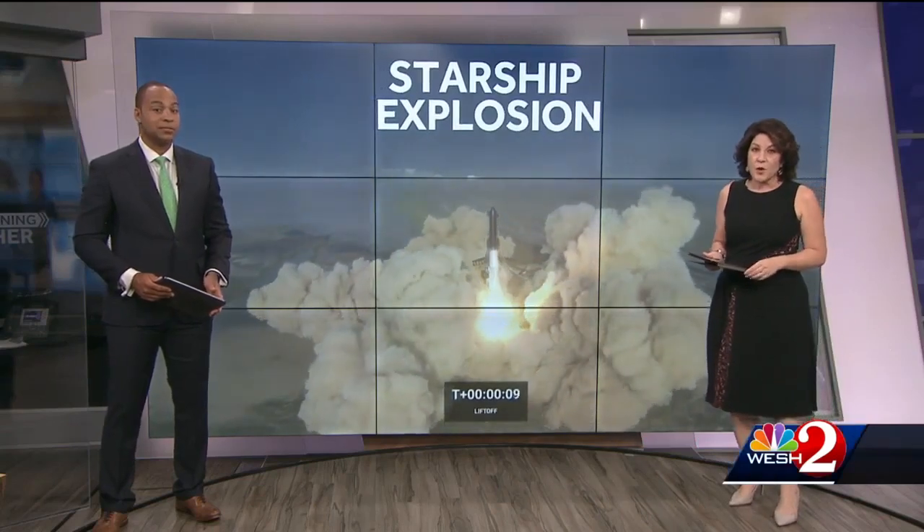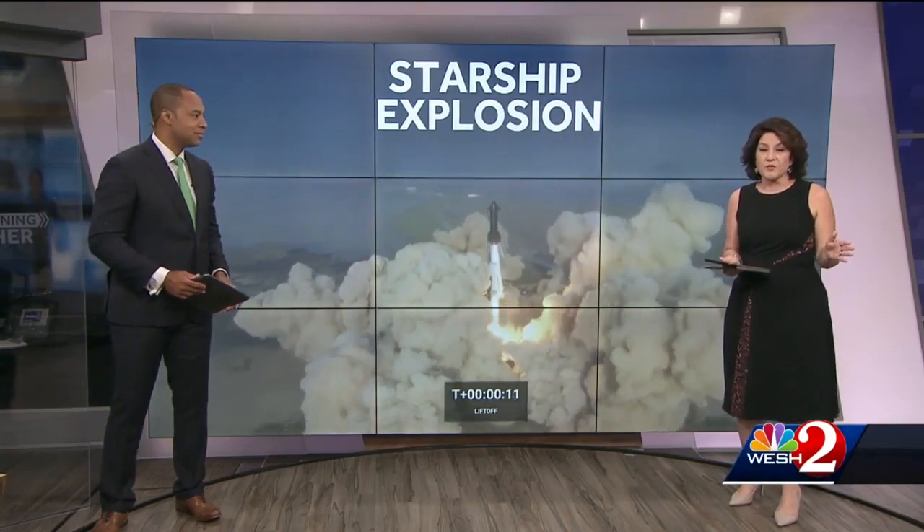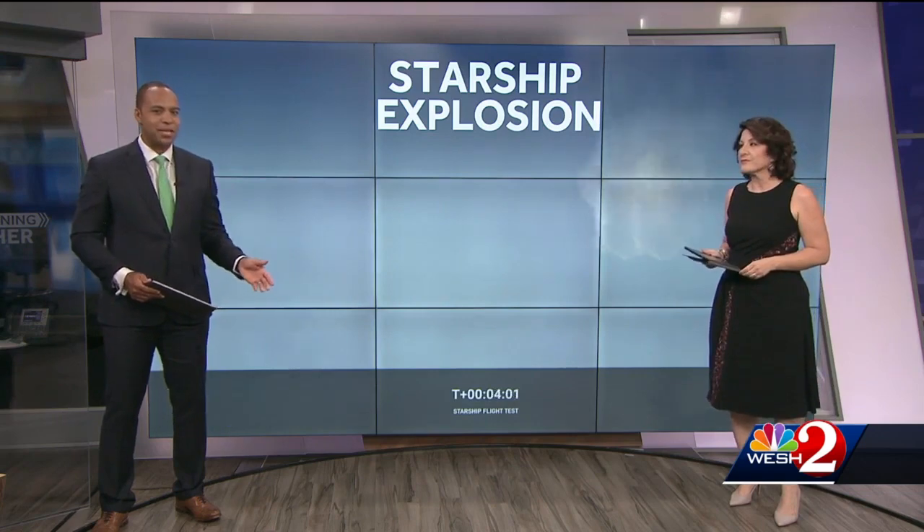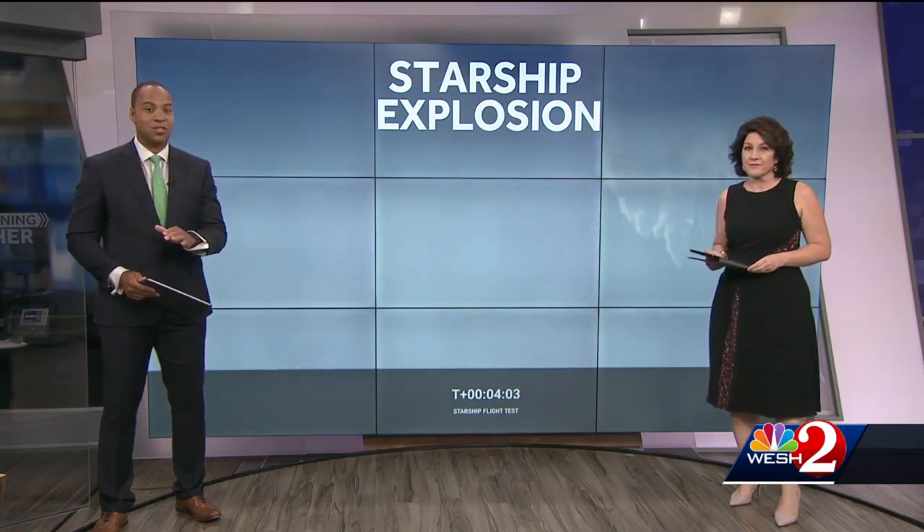But first tonight, SpaceX is going back to the drawing board after it watched its Starship blow up in the sky during a test flight this morning. It lifted off from Texas, but just could not make it to orbit. Within minutes, the rocket was gone.